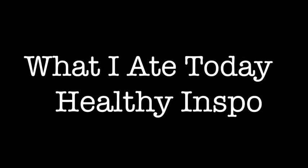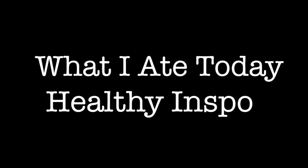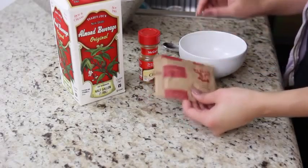Hey guys, what's up? Welcome back to my channel. Today I am doing a what I ate today video. I always love making these because it's like a food diary in 24 hours.